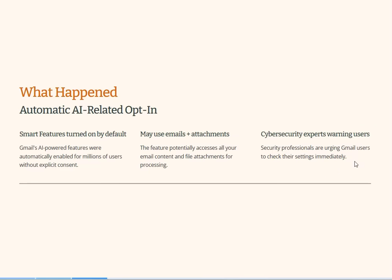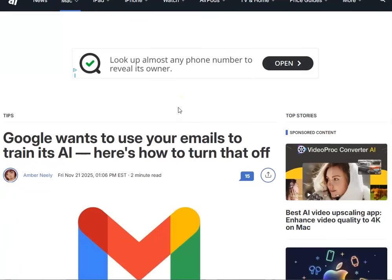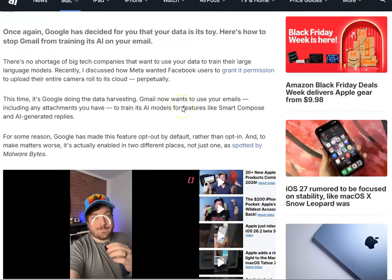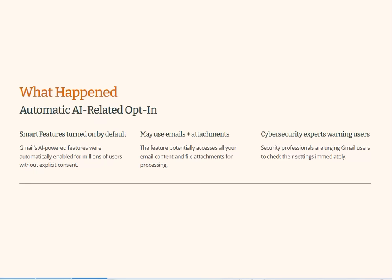Cybersecurity experts have been warning users to check their settings immediately. Here's one of the articles that broke this news — this is from Apple Insider — and they were saying Google wants to use your emails to train its AI. So it's pretty heavy stuff.